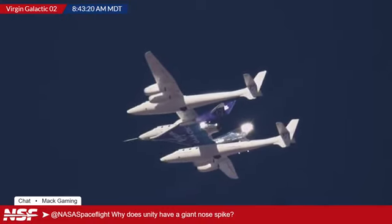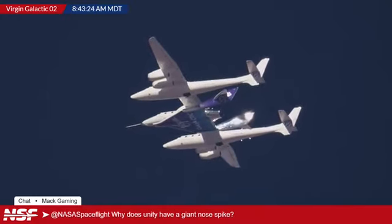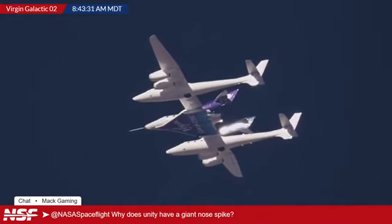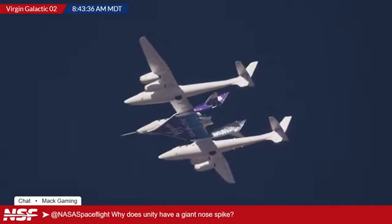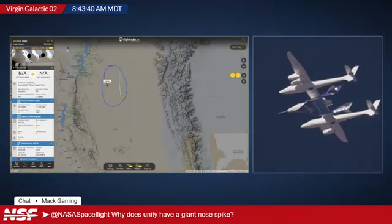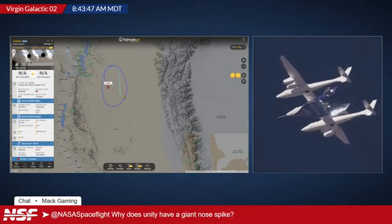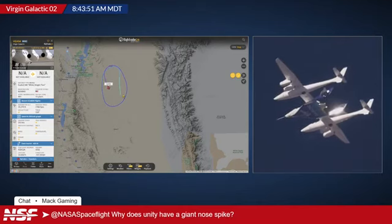Very similar to what they did in the early Space Shuttle program during the approach and landing tests with Space Shuttle Enterprise — same deal of trying to gather that extra bit of data on aerodynamics. And that one actually has to be removed for when they tow Unity around, because once it lands they need to tow it. I remember them having to remove that for Galactic 01.